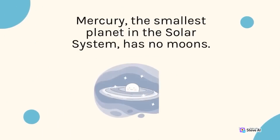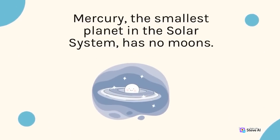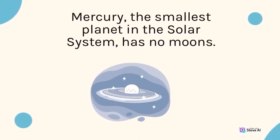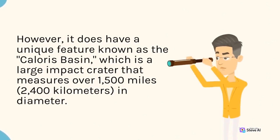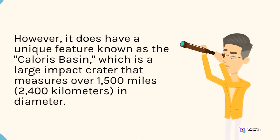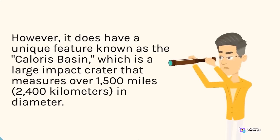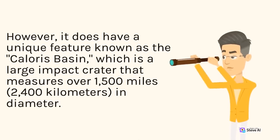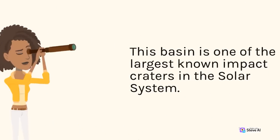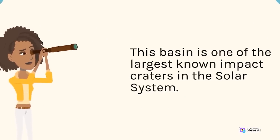Mercury, the smallest planet in the solar system, has no moons. However, it does have a unique feature known as the Caloris Basin, which is a large impact crater that measures over 1,500 miles (2,400 kilometers) in diameter. This basin is one of the largest known impact craters in the solar system.